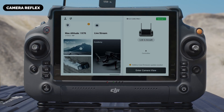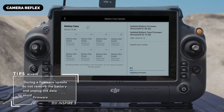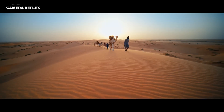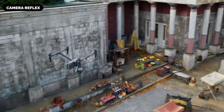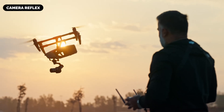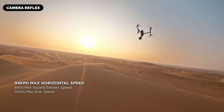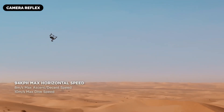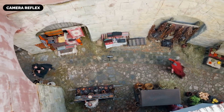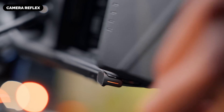Security and Data Protection: DJI recognizes the importance of data security for professional filmmakers and enterprise users. The Inspire 4 is expected to utilize AES-256 encryption for data transmission, ensuring footage remains secure during live streaming and recording. Local Data Mode will disable all internet connectivity for sensitive missions, and encrypted onboard storage will protect critical footage even in the event of drone loss or theft.